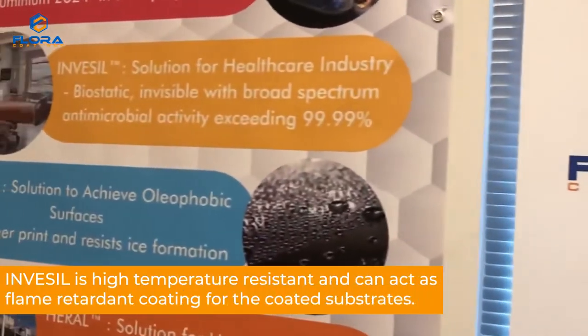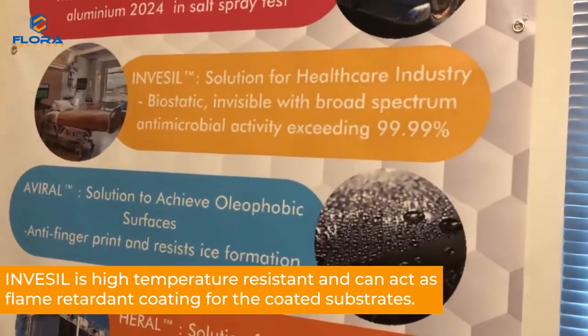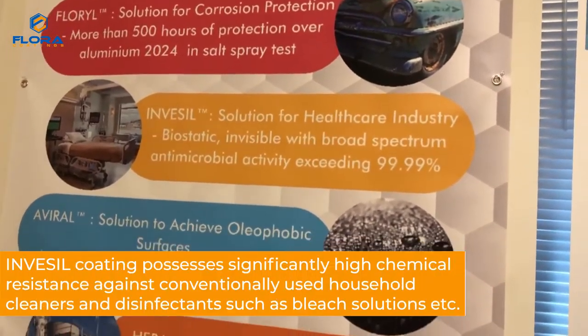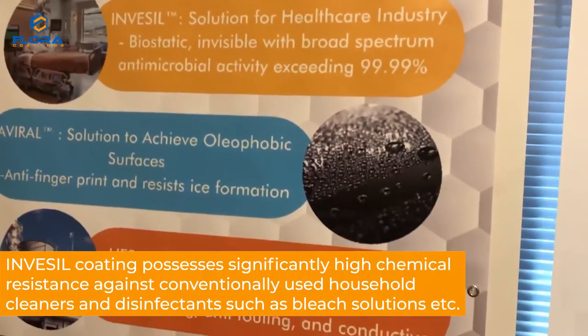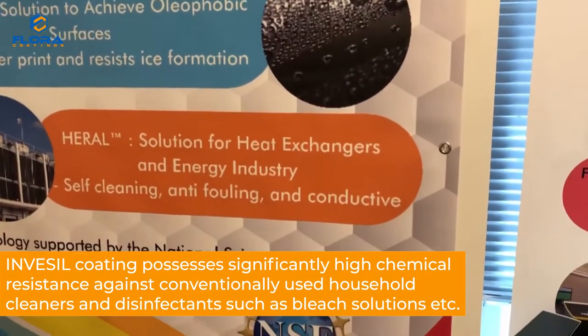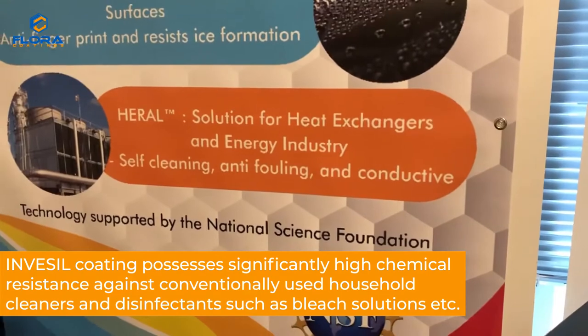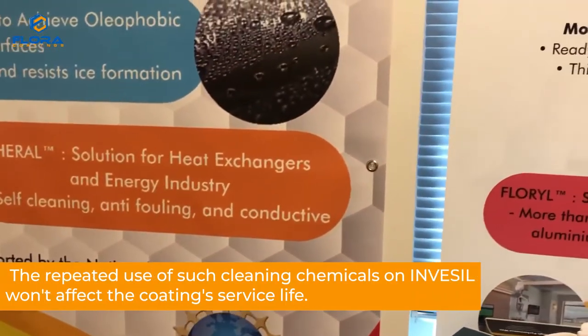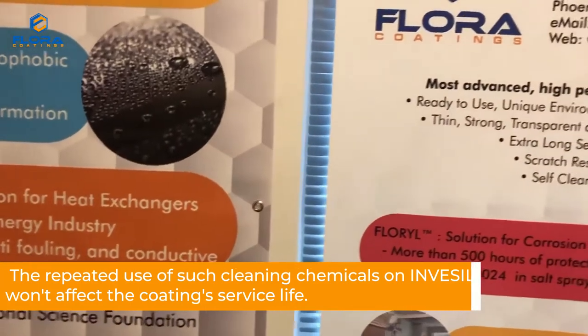Invesil is high temperature resistant and can act as a flame retardant coating for coated substrates. Invesil coating possesses significantly high chemical resistance against conventionally used household cleaners and disinfectants such as bleach solutions. The repeated use of such cleaning chemicals on Invesil will not affect the coating's service life.